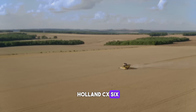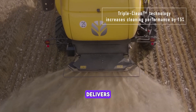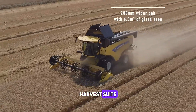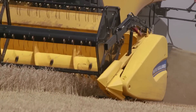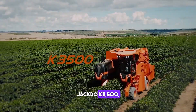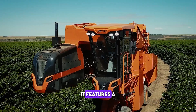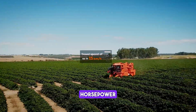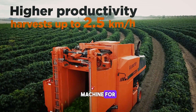The New Holland CX5 and CX6 straw walker combine series delivers unique features and performance in every field of harvesting. It features the new Harvest Suite Deluxe Cab. The Jacto K3 3500 is ideal for farmers who need a reliable and efficient machine for crop protection.